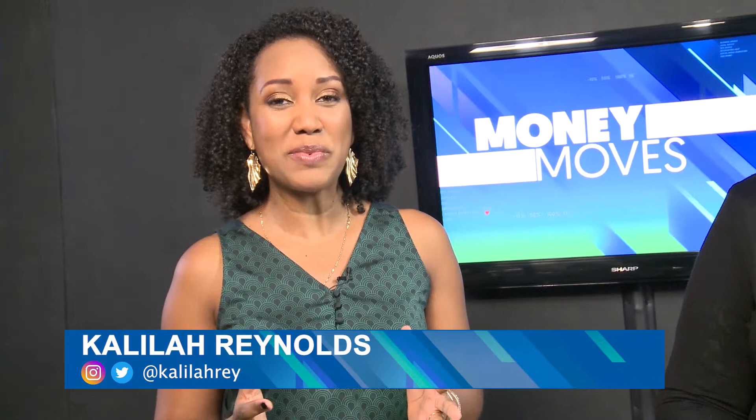Hi guys, I'm Kalila Reynolds. We're back with Money Moves brought to you in partnership with Exim Bank's Business Advisory Service. We're joined again by Lily Claire Bellamy, Executive Director of the Jamaica Intellectual Property Office, JIPO.